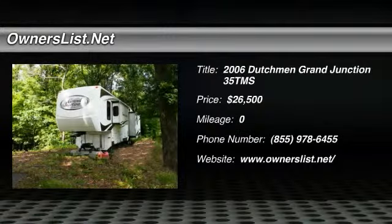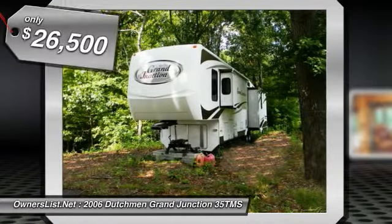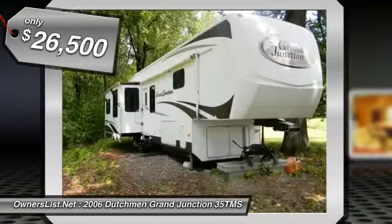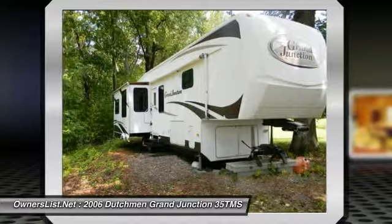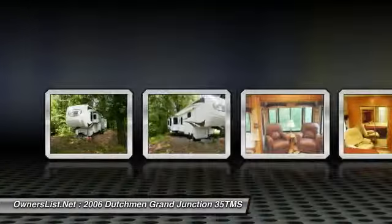2006 Dutchman Grand Junction 35 TMS for sale in Midlothian, Virginia. This is a lightly used 2006 Dutchman Grand Junction 35 TMS 5th wheel. It is 39 feet in length, has three slide awnings and three ambient lights. This unit has many options and has only been on the road twice.